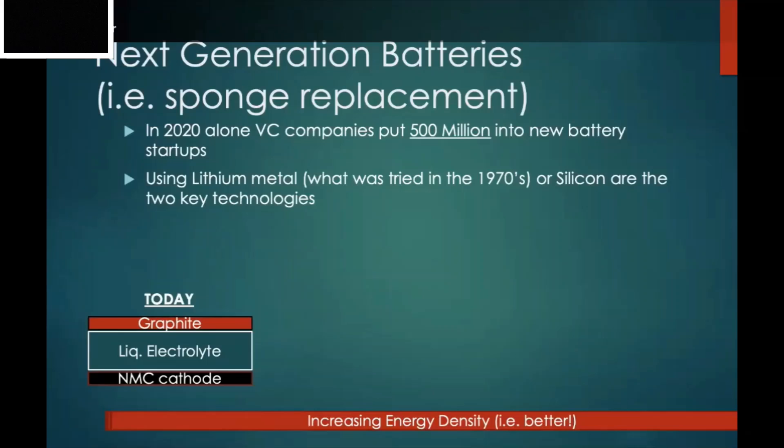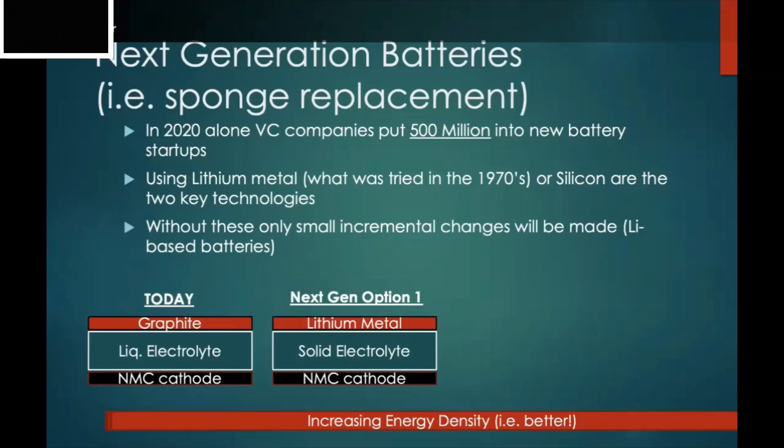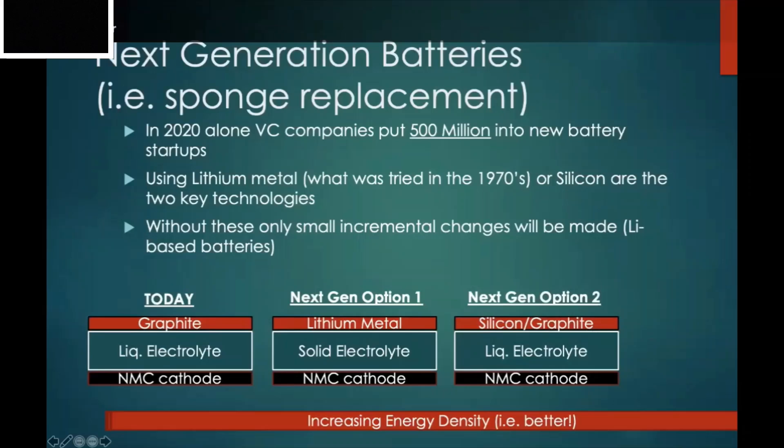Lithium metal is the idea of throwing the sponge away entirely — instead of a sponge soaking up water, you're storing lithium as densely and compactly as possible with as little mass as possible. This decreases the weight and size of batteries — that's really the holy grail. Without these changes, there will only be very small incremental improvements to the NMC cathode. The second option is to replace the graphite anode with silicon — sprinkling in silicon powder, and the more silicon you add, the more energy you get.